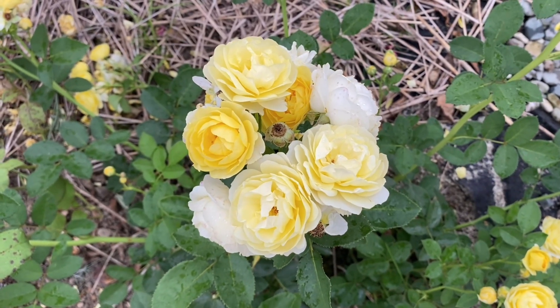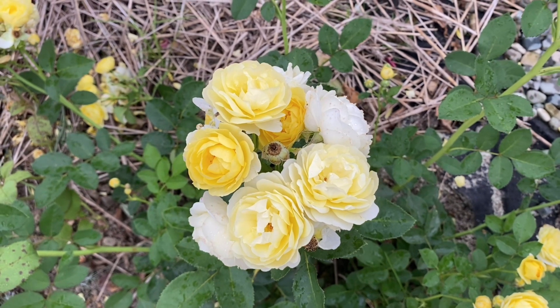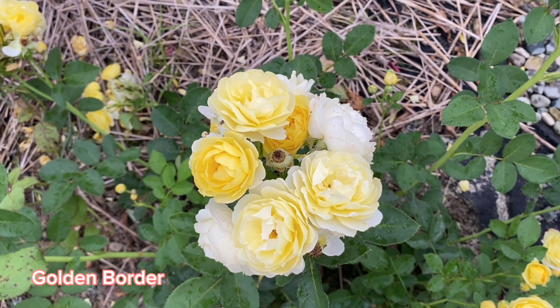Glory to Ukraine, glory to brave Ukrainian army, we will definitely win. Golden Border — this is a Floribunda rose and it grows for the first season in my garden.